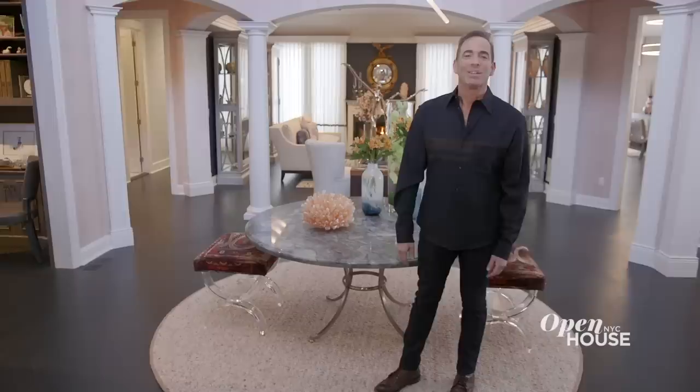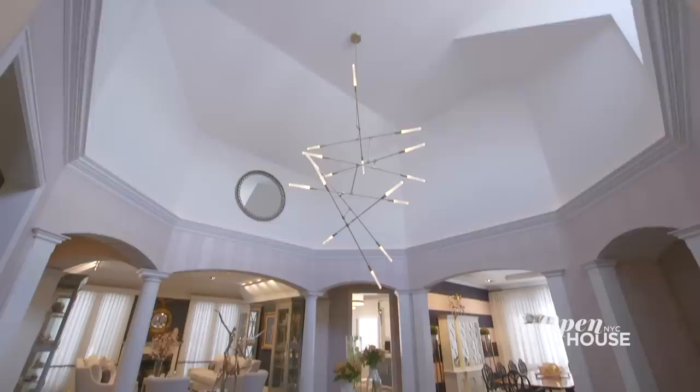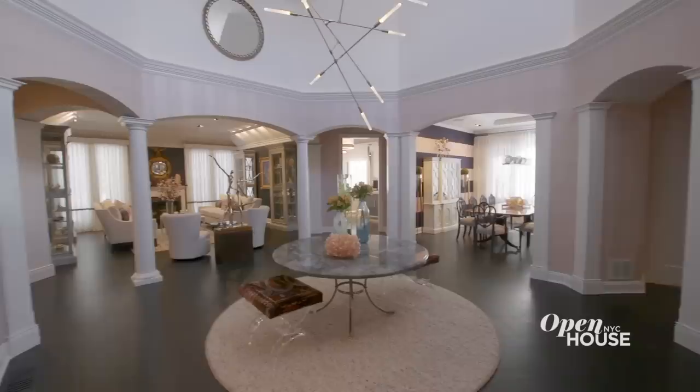Hi, I'm Keith Baltimore, principal of the Baltimore Design Group in Long Island. Welcome to Manhasset. This project was a complete and total gut renovation — I think it turned out incredible. As soon as you walk into this home, you're greeted by this octagonal rotunda. It's reminiscent of a Roman courtyard and the house branches off from here.